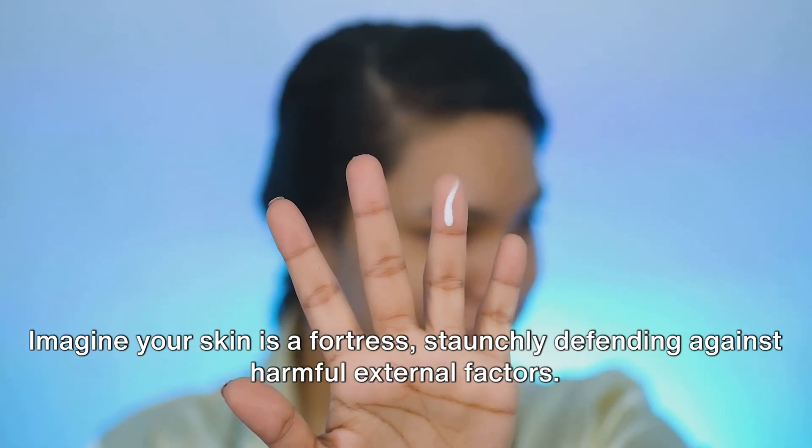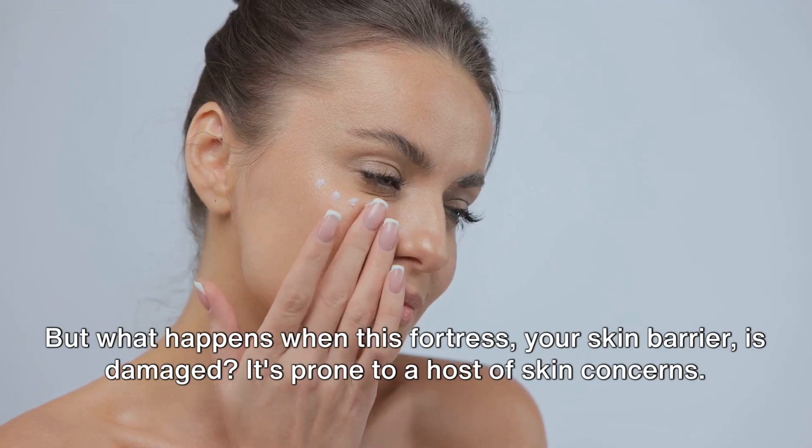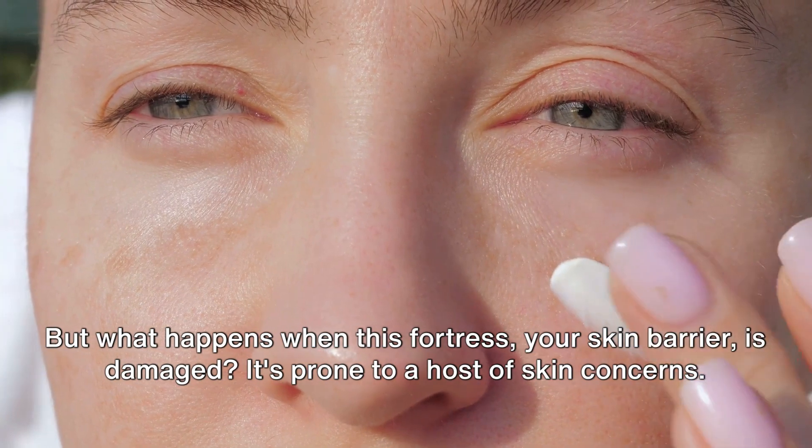Imagine your skin as a fortress, staunchly defending against harmful external factors. But what happens when this fortress, your skin barrier, is damaged? It's prone to a host of skin concerns.